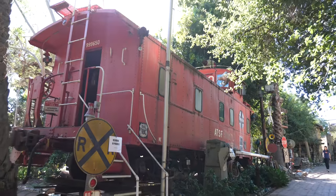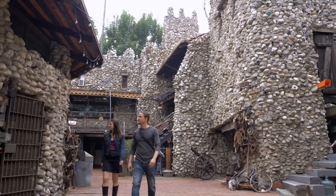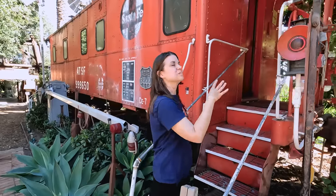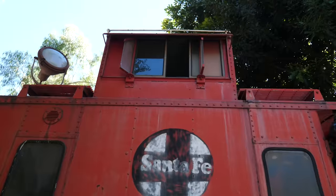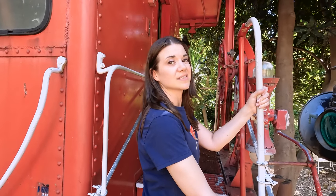So where is this caboose? It is on the grounds of Rubel Castle in Glendora, California, and we did a full exploration of this place a couple years ago so please check out that video if you haven't. While we were here we did a quick sneak peek inside the caboose and we asked if maybe we could do an overnight. Come to find out after we arranged the overnight, they told us it's haunted.